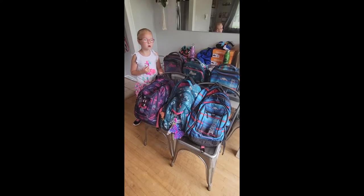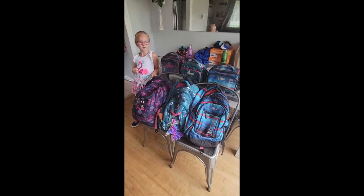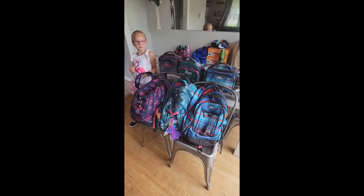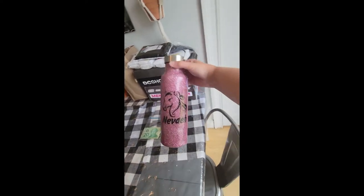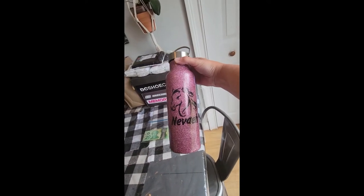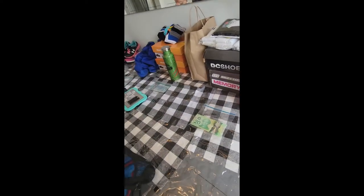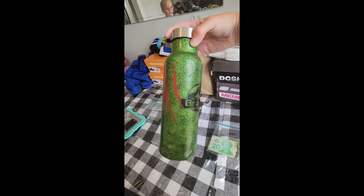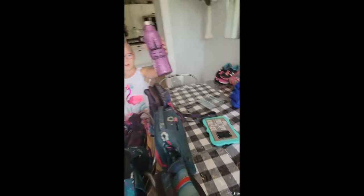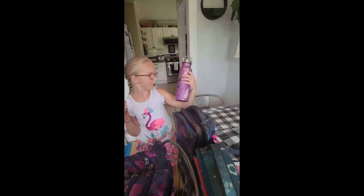Costco didn't really have much — I think they were at the beginning of the year and we must have missed out. So I got my friend Allison to make them each a stainless steel water bottle. There's Nevaeh's because she loves horses, Brady's because he loves dinosaurs, and Chloe's because she likes unicorns and all things girly.